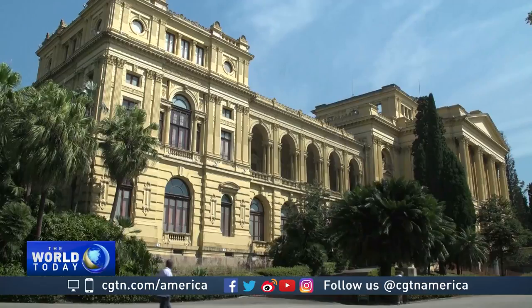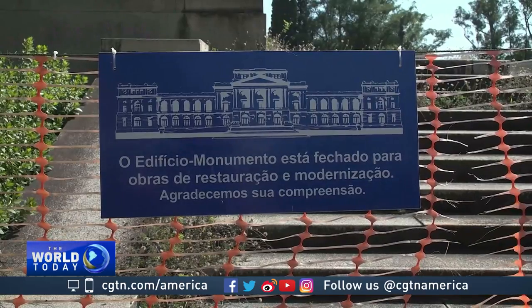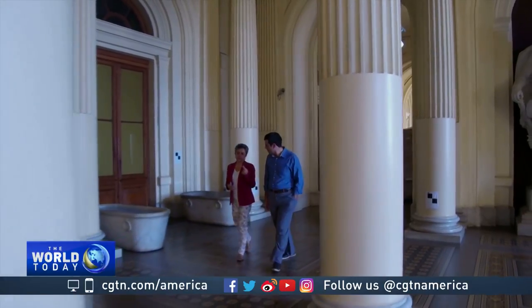The museum building, inaugurated in 1890, was closed in 2013 after an inspection detected several structural damage. It's expected to reopen to the public in 2020 after a renovation.